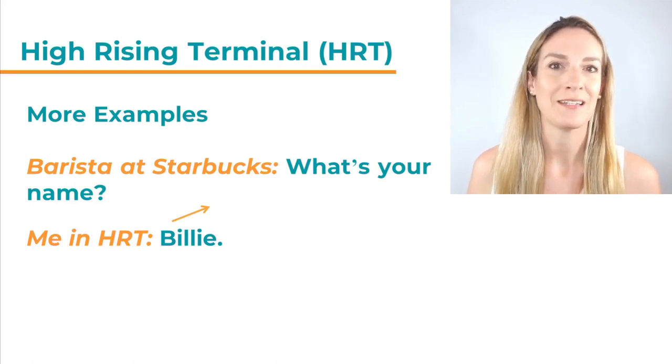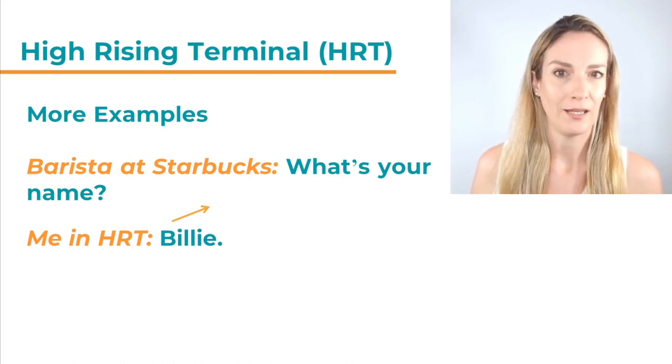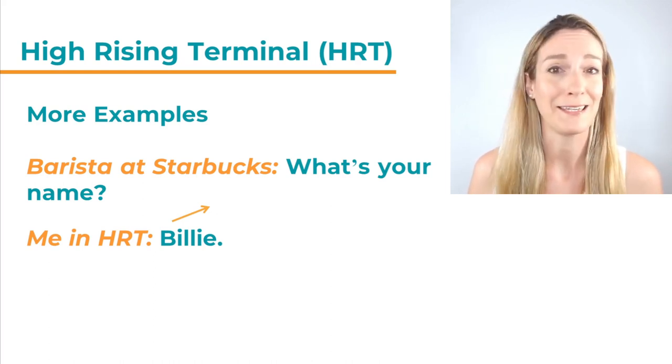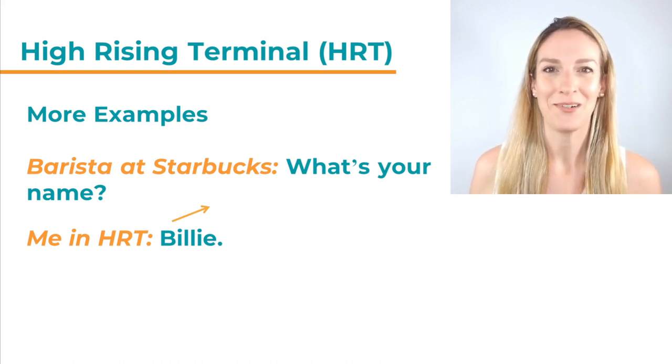Imagine you are at Starbucks. You have just ordered a coffee. Normally the barista will ask you for your name to write it on the cup, so he or she might say, 'What's your name?' And you answer with your name. Usually I would just say 'Billie' with a falling intonation. But if I were to speak with High Rising Terminal, it might sound like 'Billie?' — as though I'm asking the barista if that is my name. It sounds a bit more like a question.